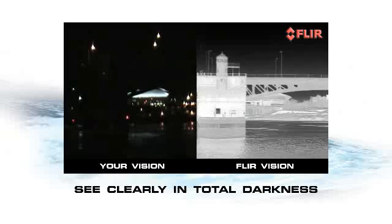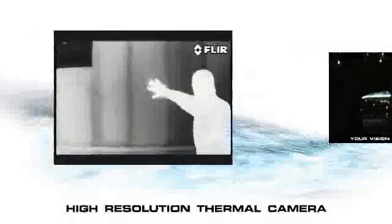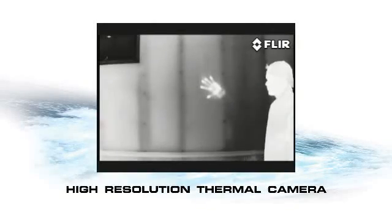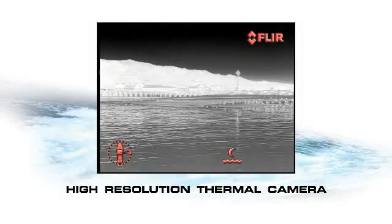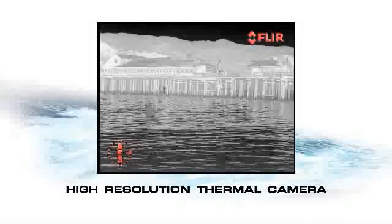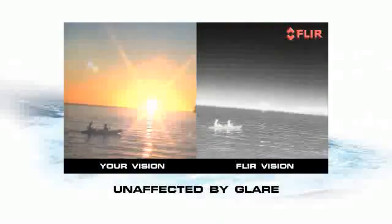Its thermal camera makes black-and-white pictures from heat, not light, so you can see other boats, outcroppings of land, floating debris, and channel markers even in the dead of night. And it's not affected by the glare of the setting sun or bright marina lights.